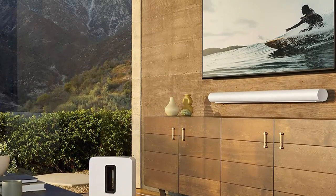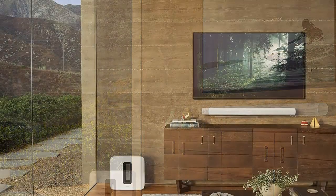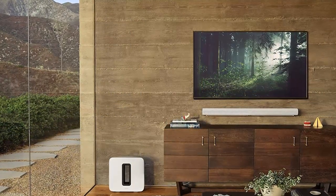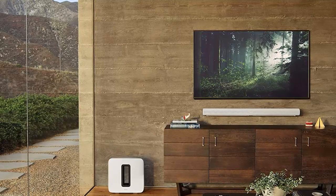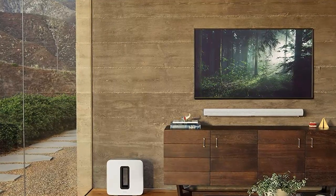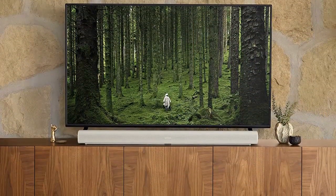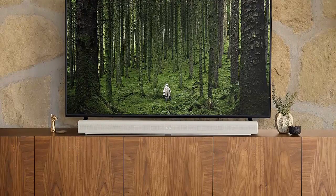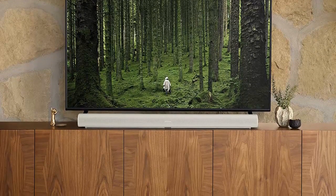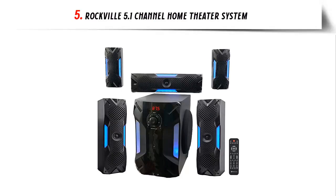Voice control: Amazon Alexa is built right in so you can play music, check news, set alarms, get questions answered, and more — completely hands-free. Arc was specially tuned with the help of Oscar-winning sound engineers to emphasize the human voice; turn on Speech Enhancement in the app to clarify dialogue. Wirelessly connect Sub and a pair of One SL rears for an even more immersive experience. Compatible with the Sonos S2 app. At number five: the Rockville 5.1 Channel Home Theater System.